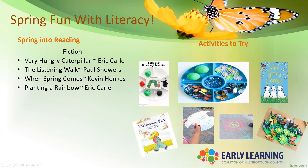just to take a few titles from spring, we have The Very Hungry Caterpillar by Eric Carle, The Listening Walk by Paul Showers, When Spring Comes by Kevin Henkes, and Planting a Rainbow by Eric Carle.